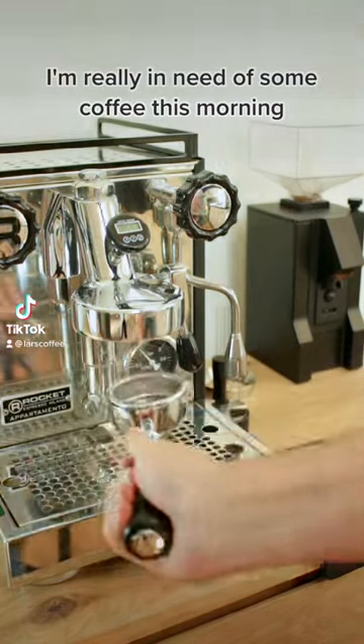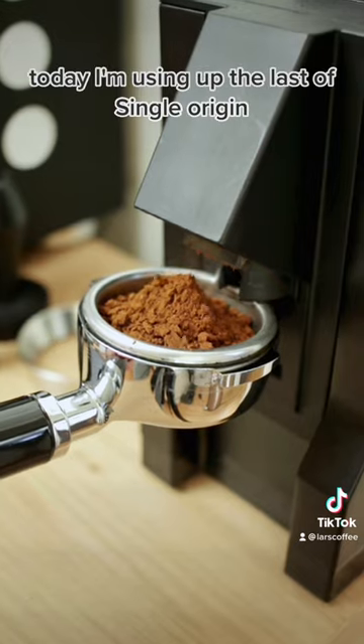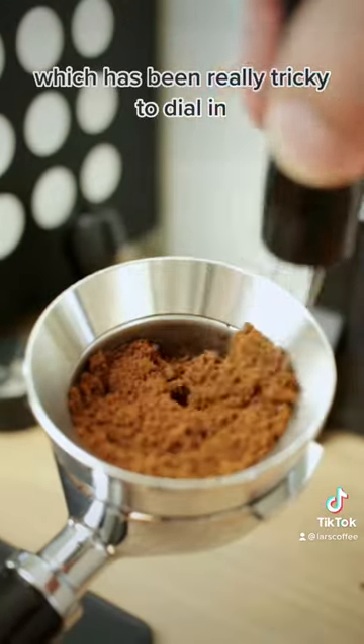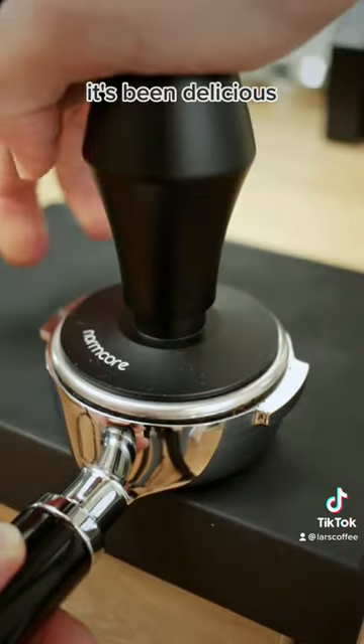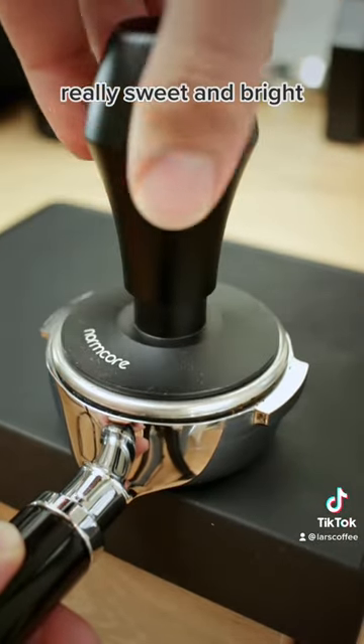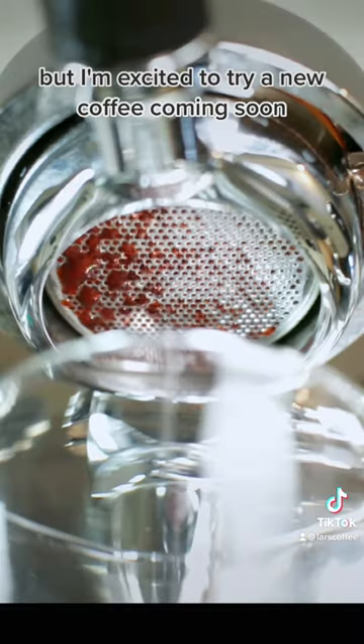I'm really in need of some coffee this morning, so today we're going to make a Cortado. I'm using up the last of a single origin, which has been really tricky to dial in on my home setup. It's been delicious with floral notes, really sweet and bright, but I'm excited to try a new coffee coming soon.